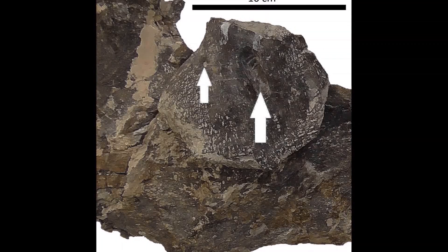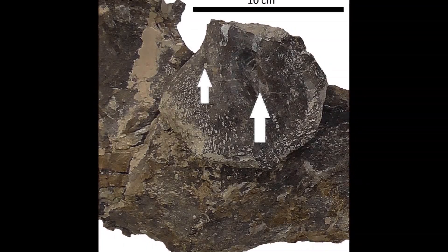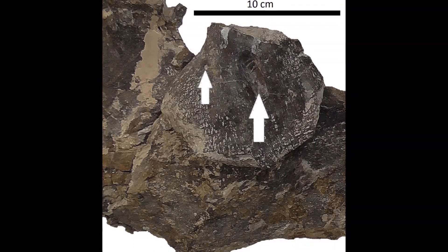Much more of the skeleton of this Diplodocus needs to be excavated, which continues every summer. I hope to visit the dig site again one day and perhaps learn more about my dinosaur.